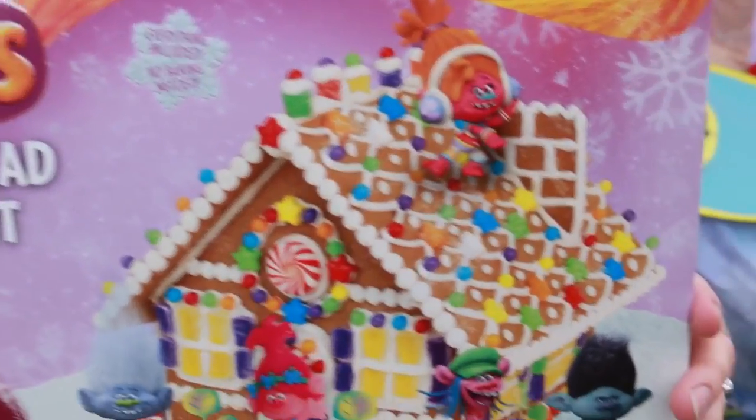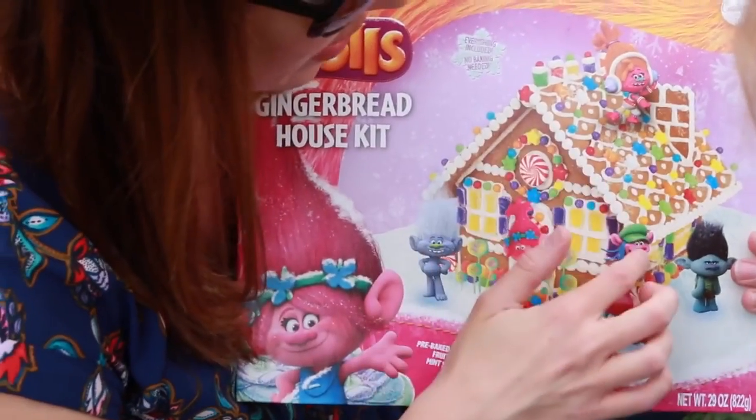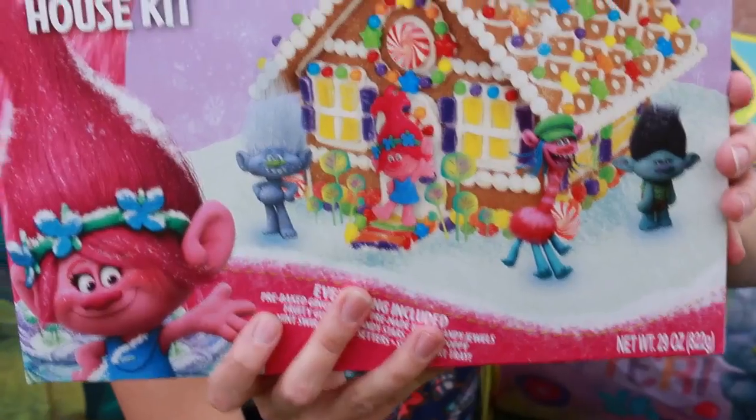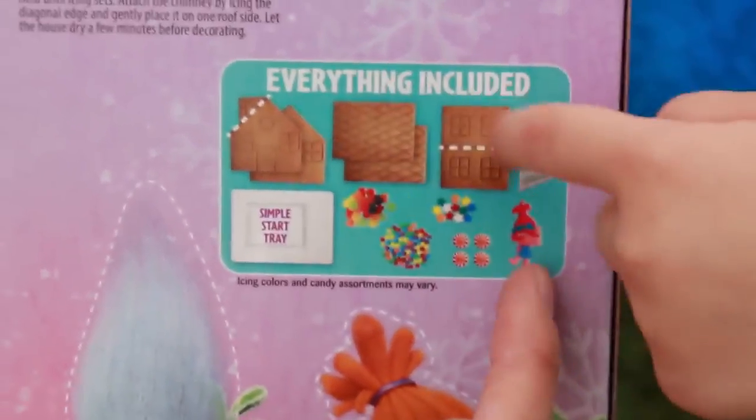I like candy! It's candy! And then it comes with a candy Poppy and we can build this. We used frosting to hook it all together, so closer to Christmas — do you want to build this with me? Yeah! And it comes with all the candy and it comes with Poppy.